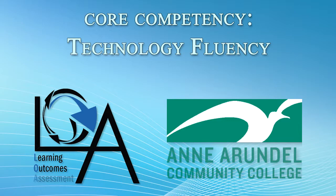Anne Arundel Community College's Core Competency: Technology Fluency. AACC believes students must gain certain learning and life skills from the college experience beyond the specific content each class provides. These fundamental learning outcomes, called core competencies, are vital to success in work and in life.